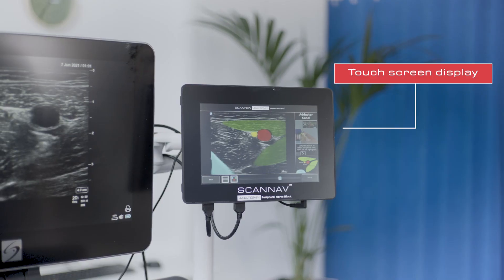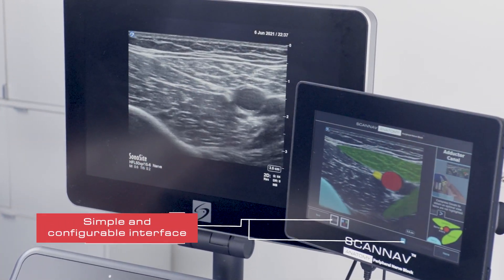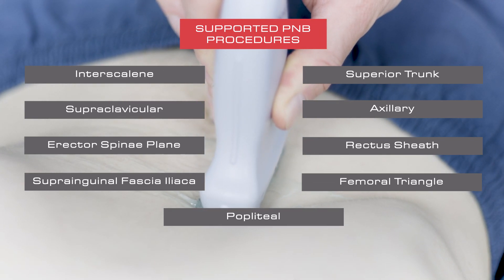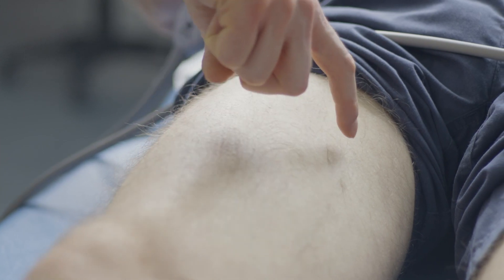ScanNav Anatomy Peripheral Nerve Block is designed to help you learn, teach and perform ultrasound-guided peripheral nerve blocks in a standardised and consistent manner. It automatically highlights key PNB anatomical structures during real-time ultrasound scanning, enhancing the accuracy and standardisation of ultrasound image interpretation.